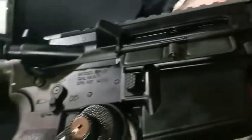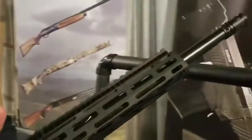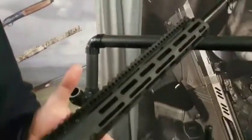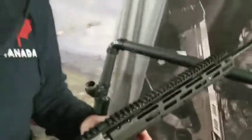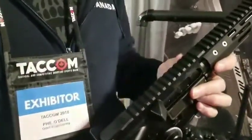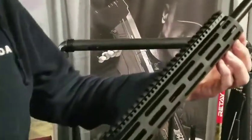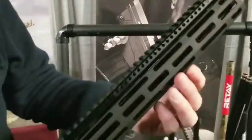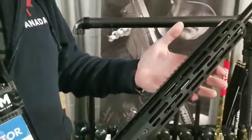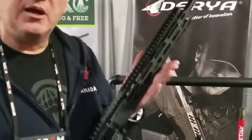This weekend $799.95 gets you this rifle. Full-length 1913 rail so you can put all your sights right on there, and wherever you need additional items you can put your Picatinny rails wherever you'd like them on the M-lock handguards. And if you don't like them, you've got a really nice, slim, lightweight package. We're really happy to have it — you guys have got a lot of nice product.